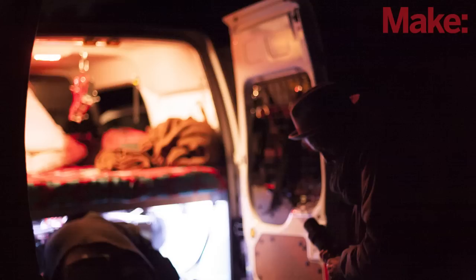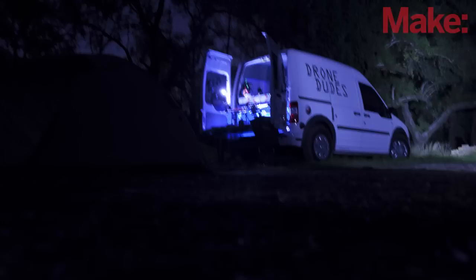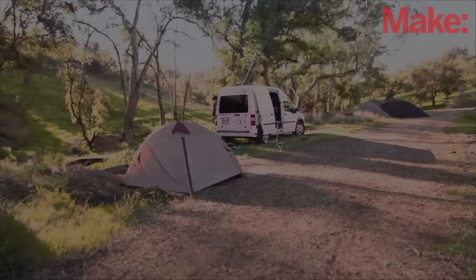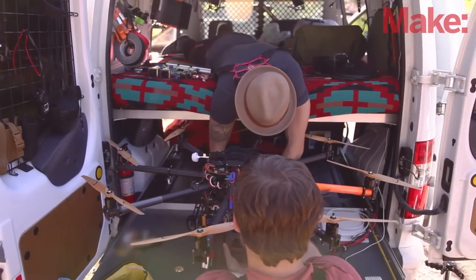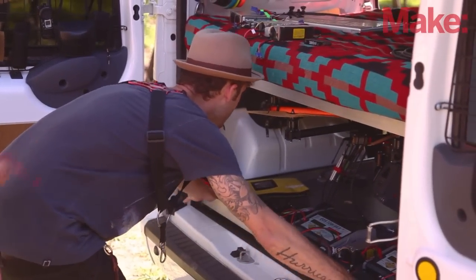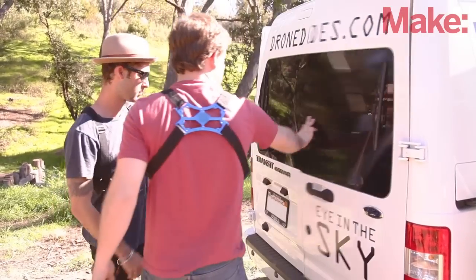We go camping in it all the time and without a doubt there is no way we could be doing what we do without this vehicle. The tray provides us a really unique experience working on it — normally we'd be on the ground in an awkward spot, but having this tray elevate off the ground allows us to really get in there and make sure that we're flying safely and correctly.